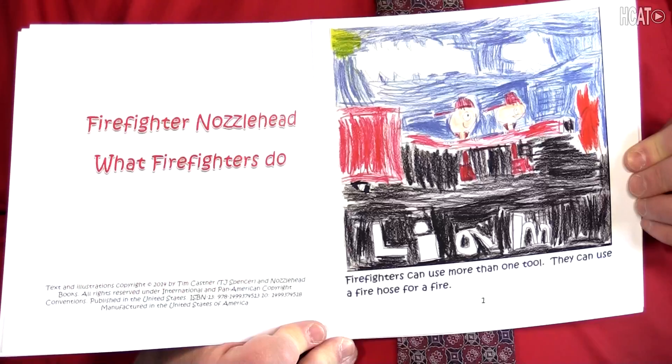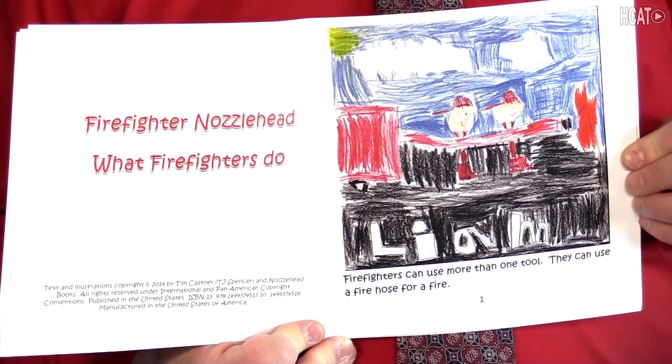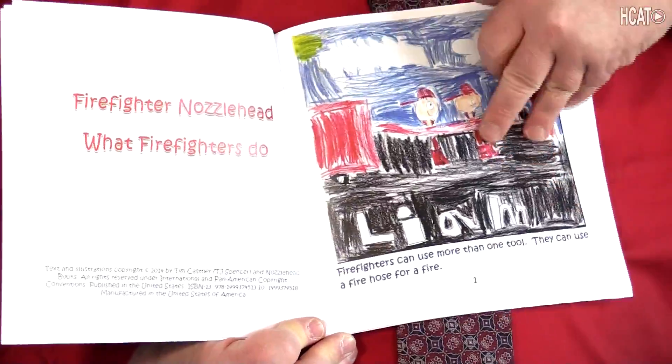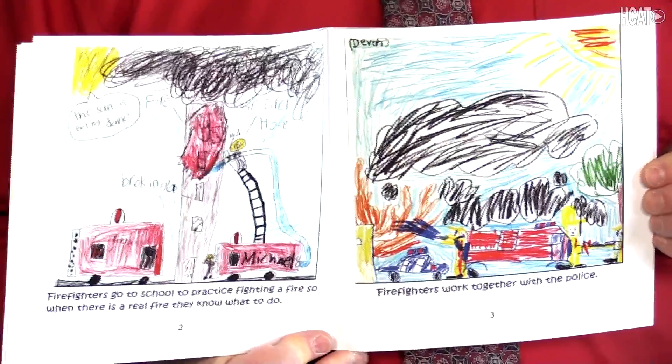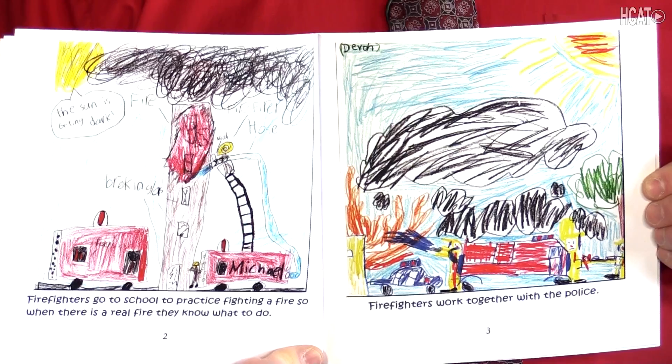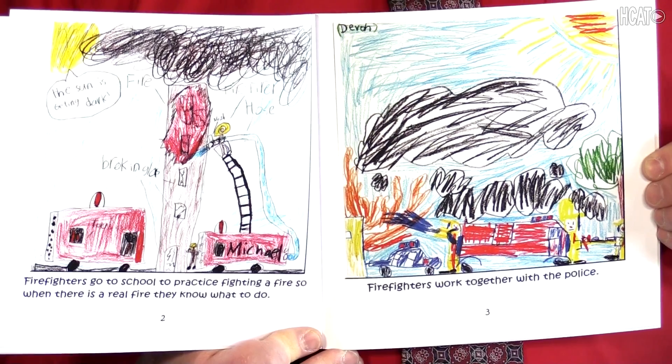Firefighters can use more than one tool. They can use a fire hose for a fire. Firefighters go to school to practice fighting a fire, so when there is a real fire, they know what to do.